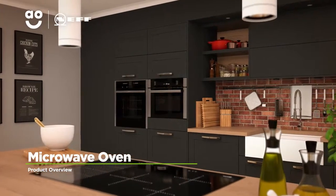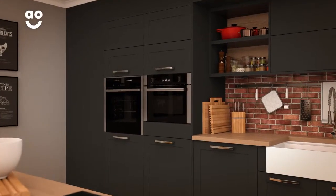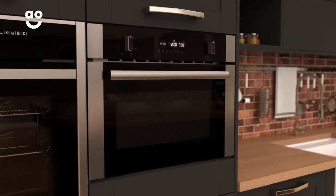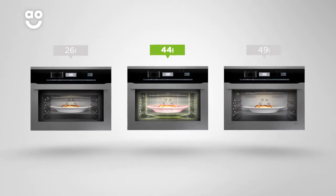This built-in combination microwave oven from Neff is perfect for households looking for a quality model with innovative features. It has an amazing 900 watts of power, meaning this model cooks food fast. It also has a 44 litre capacity, so it's perfect for medium sized households.